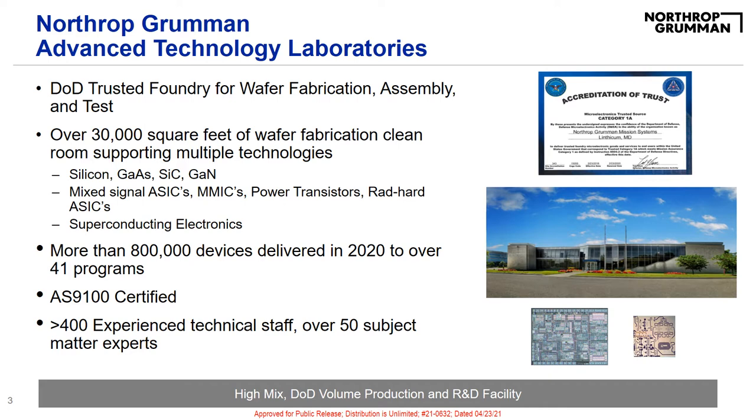The ATL Foundry is over 30,000 square feet of wafer fabrication space and constantly expanding. Within the facility, about 400 highly experienced technical staff and over 50 subject matter experts support work on a multitude of technologies, including silicon, GaAs, GaN, superconducting, MIMx, and many others. In 2020 alone, ATL staff was able to deliver more than 800,000 devices to over 41 programs.